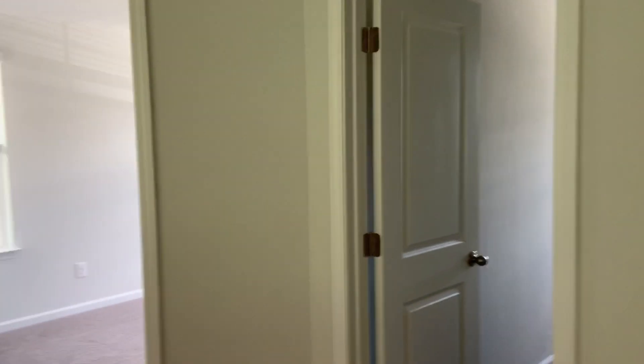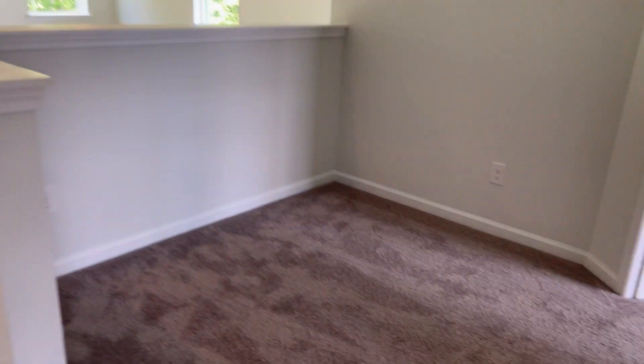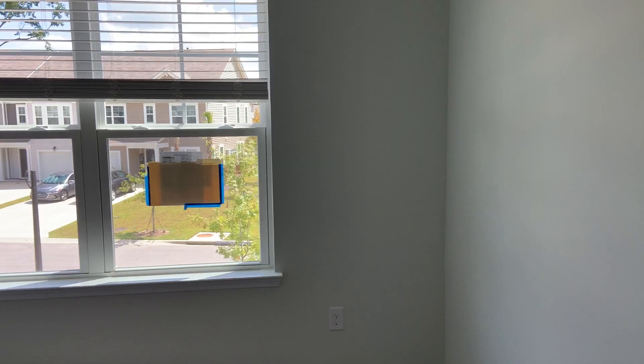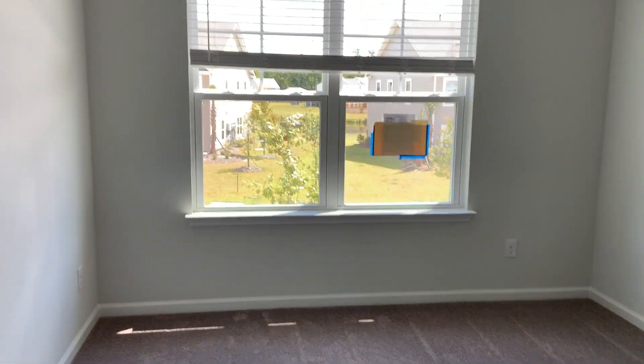Top of the stairs, there's a little space for a desk or something right there. Here's one of the bedrooms — it's a good size, maybe 10 by 12. It's not tiny; it's longer than it is wide. Pretty good size. And it's got a good size walk-in closet.